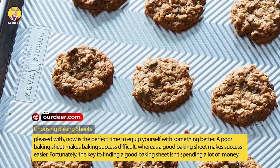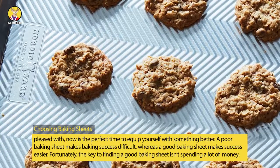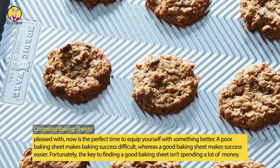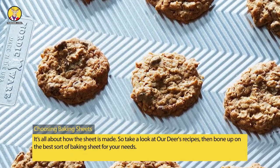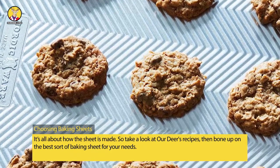A poor baking sheet makes baking success difficult, whereas a good baking sheet makes success easier. Fortunately, the key to finding a good baking sheet isn't spending a lot of money — it's all about how the sheet is made. So take a look at some recipes, then bone up on the best sort of baking sheet for your needs.